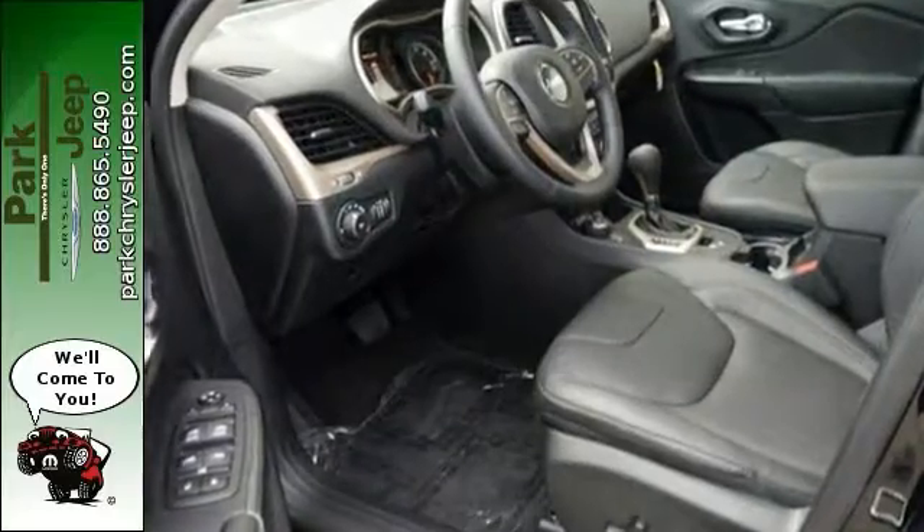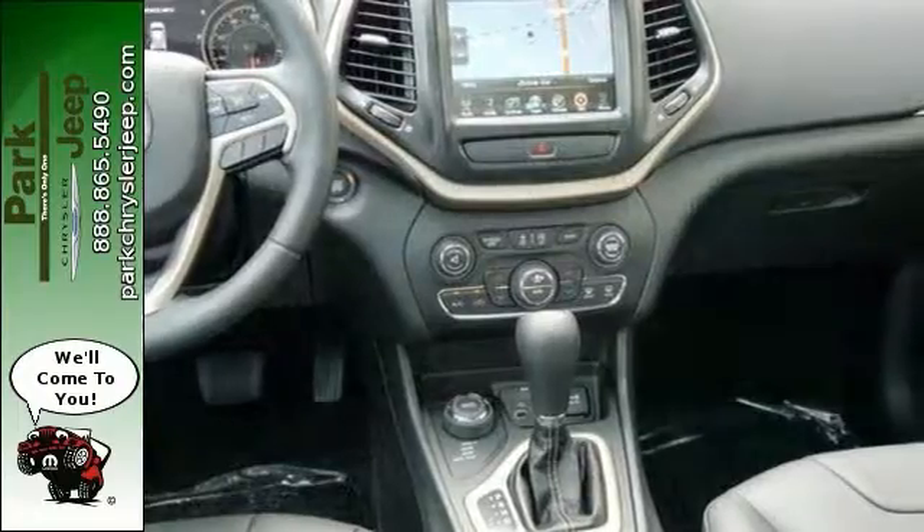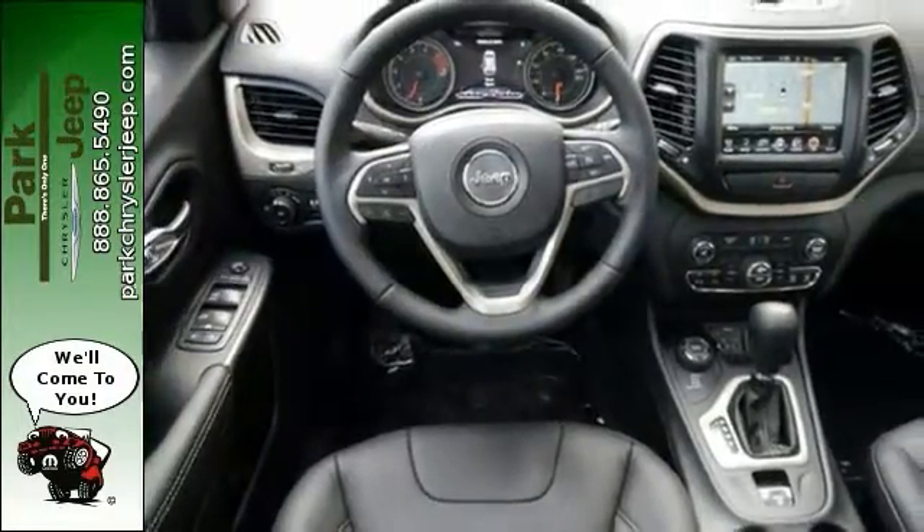This Jeep comes with heated leather seats, stability control, a sunroof, and a trailer tow group. It also offers four-wheel drive, dual-zone climate control, and Bluetooth.